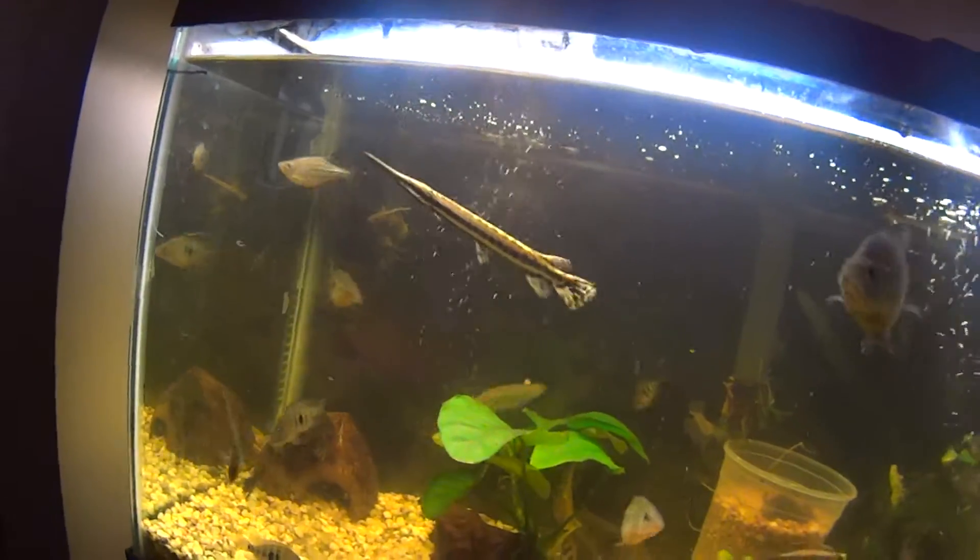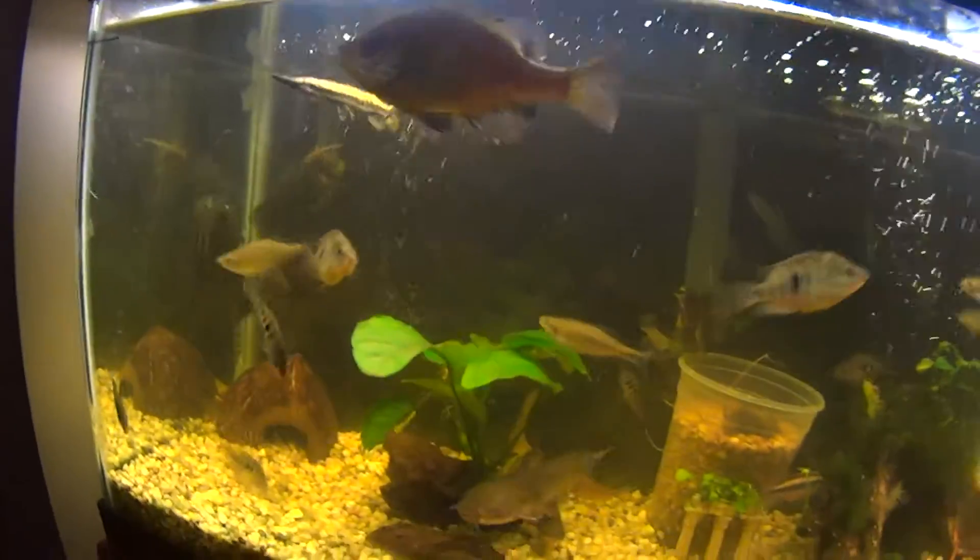Right now he's eating ghost shrimp and minnows, but I've been weaning him over to frozens. Hopefully I can get him over onto pellets.